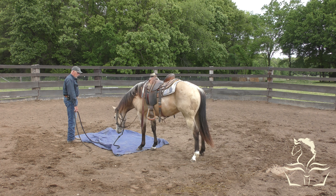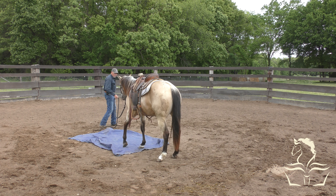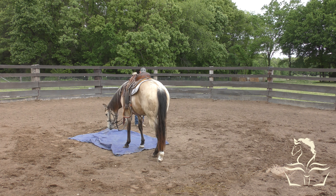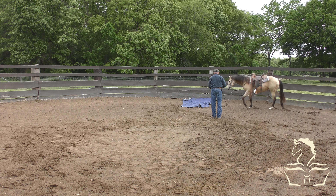That's not bad. Good girl. She's gotten good with the flag. I really don't see any reason to do much more with the flag because she responds to it really well. Now you see she's a little bit more bothered on the right than on the left, which is her general way of being.